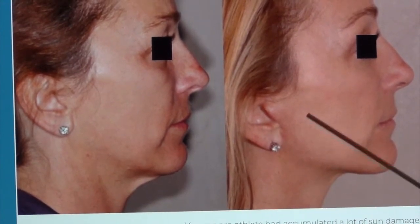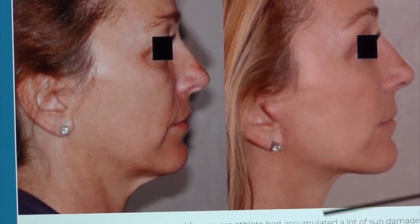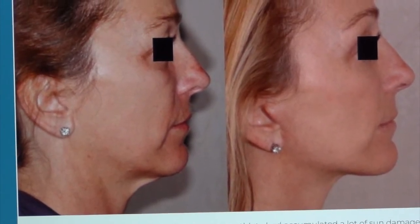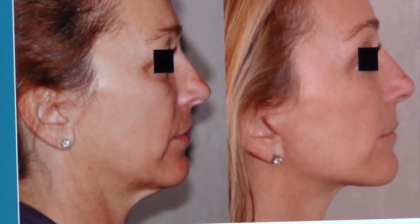Supporting the deep tissues in this area so you can get an incision where you can't really even see the incision at all. You get this really beautiful definition and cleaning up of the extra skin along the jawline and in the neck. Gives this beautiful, transformative, very dramatic result, but looks totally natural for her.